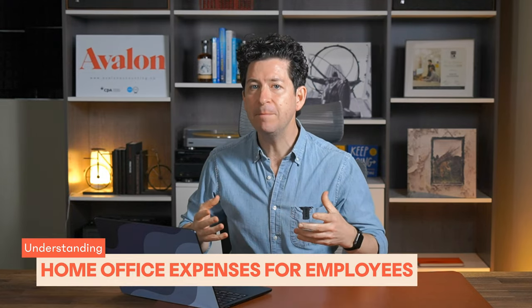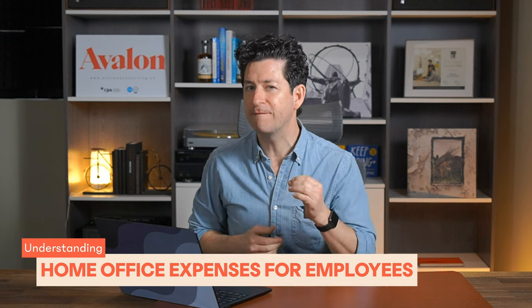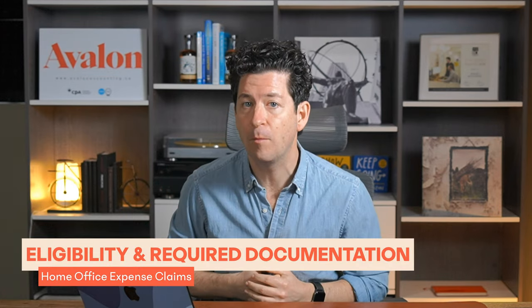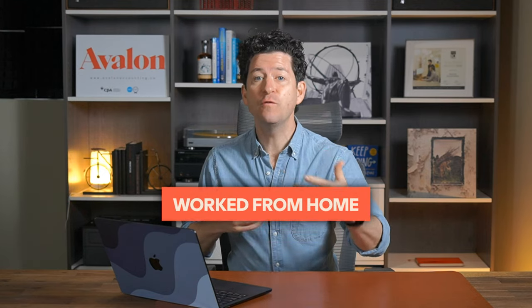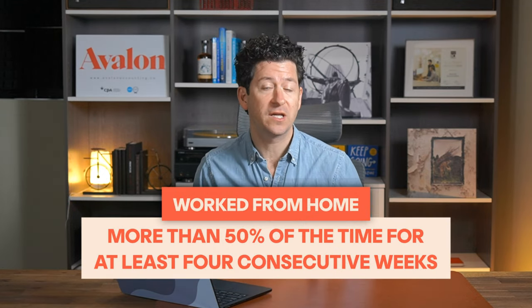Employees who work from home might be eligible to claim home office expenses. This claim is contingent on a few very specific conditions set out by the CRA. There are two main ways to be eligible for home office expense claims as an employee. The first way is if you've worked from home for more than 50% of the time for at least four consecutive weeks. That's pretty straightforward and easy enough to figure out with a bit of time tracking.